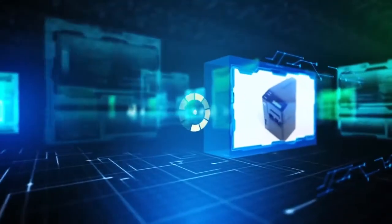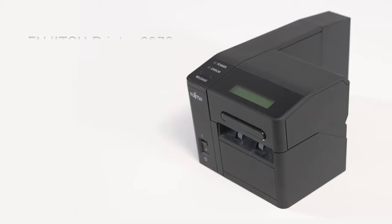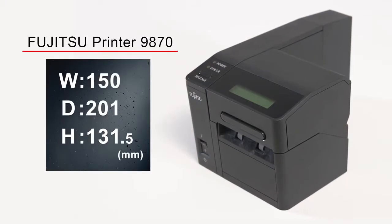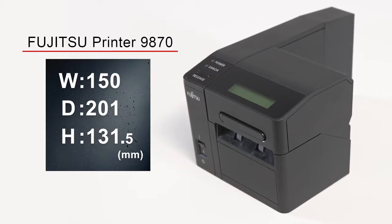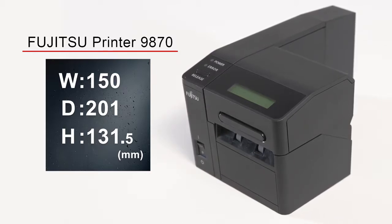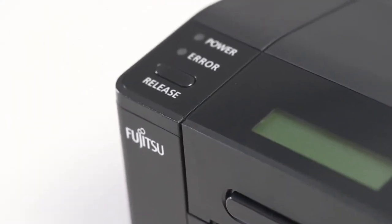The current module has an advantage in size compared to the previous module. The footprint dimensions are 150 mm by 201 mm, with a height of 131.5 mm. The depth is 60 mm shorter than the previous model.